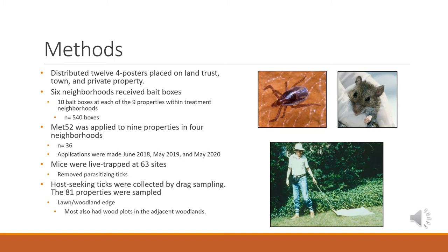Getting into the actual methods: any neighborhoods receiving four-posters had three four-posters distributed throughout the neighborhood, resulting in 12 four-posters placed on land trust, town, or private property. Six neighborhoods received bait boxes, with 10 bait boxes distributed around the perimeter of each property, equaling about 540 bait boxes total. Met52 was applied to nine properties within four different neighborhoods — about 36 properties treated — with applications made in June 2018, May 2019, and May 2020.